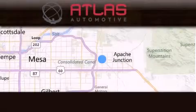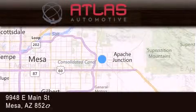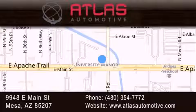Atlas Automotive is located at 9948 East Main Street in Mesa. Our goal is to exceed all of your expectations to ensure that you'll return for future visits. We'll see you next time. Thank you.